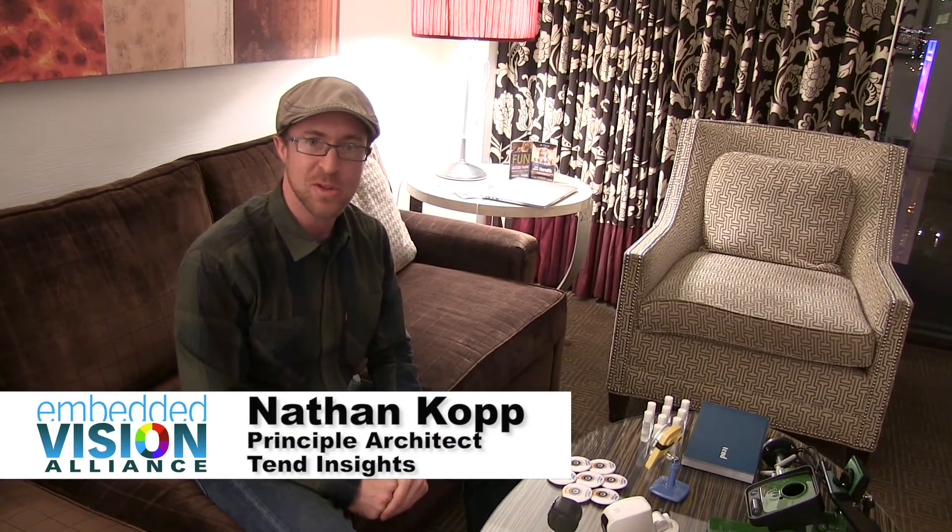Hello, I'm Nathan. I'm a principal architect at Tend Insights. I want to show you a few of our new products for 2017.